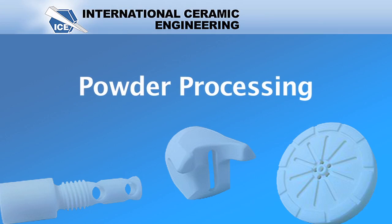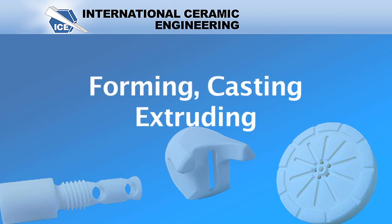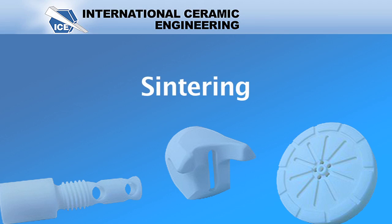We start with powders and add binders. Our powder processing is such that the material gets relatively malleable and we isopress and form it to a billet. Or we can also cast it or force it through an extrusion die. We then sinter it in our furnace, taking it up to about 1750°C, and once it burns off all the binders it shrinks to its finished size.